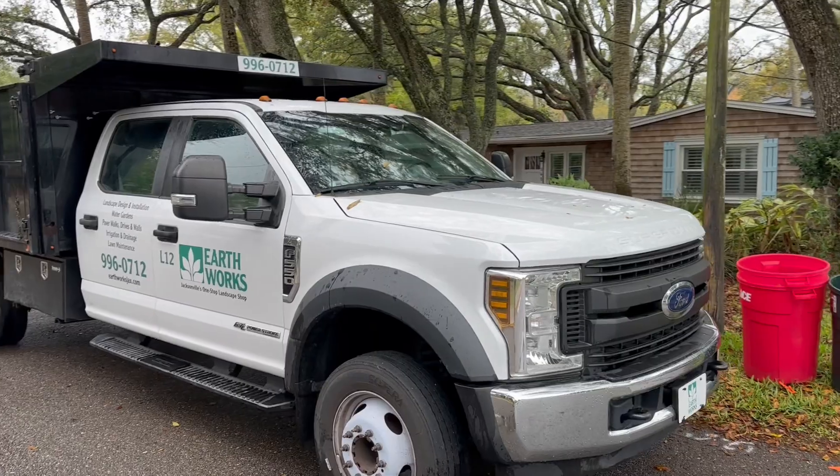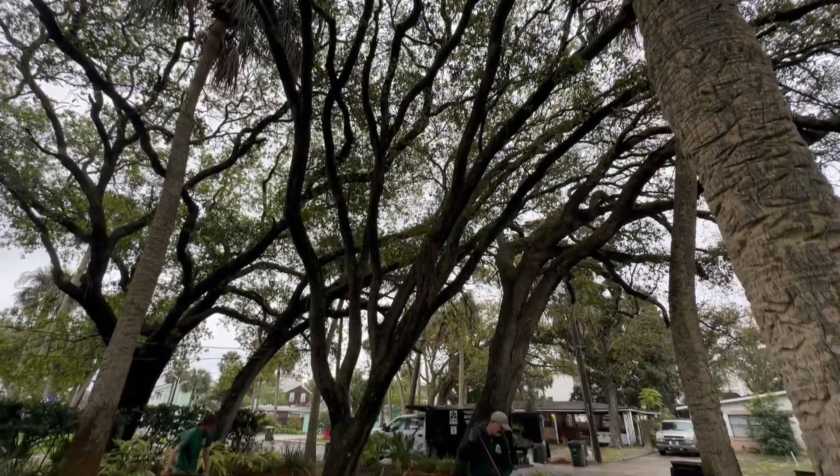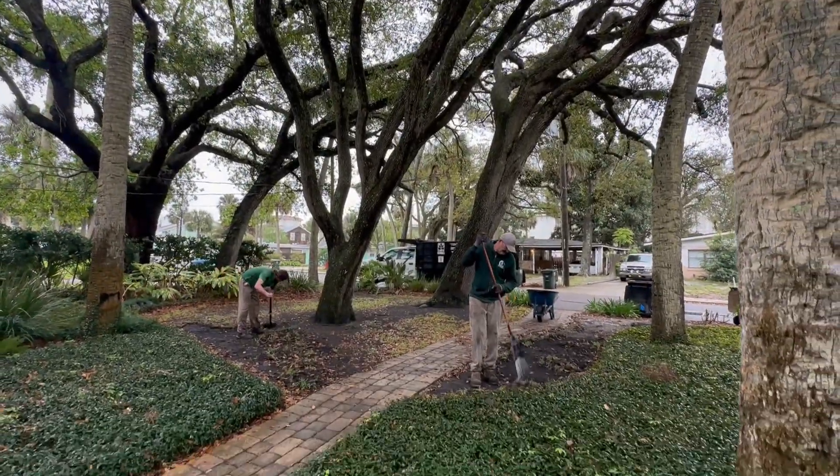We are out here in Atlantic Beach, just a few hours of working in the rain today, cutting out this thin grass and putting in some mondo grass. It's going to grow much better in the shade.